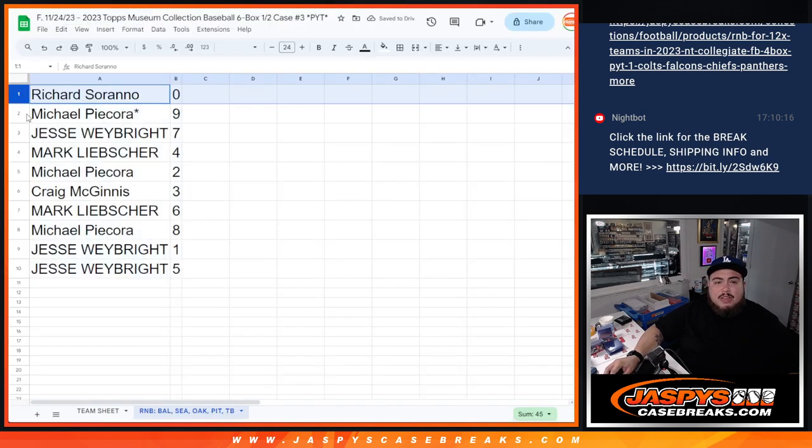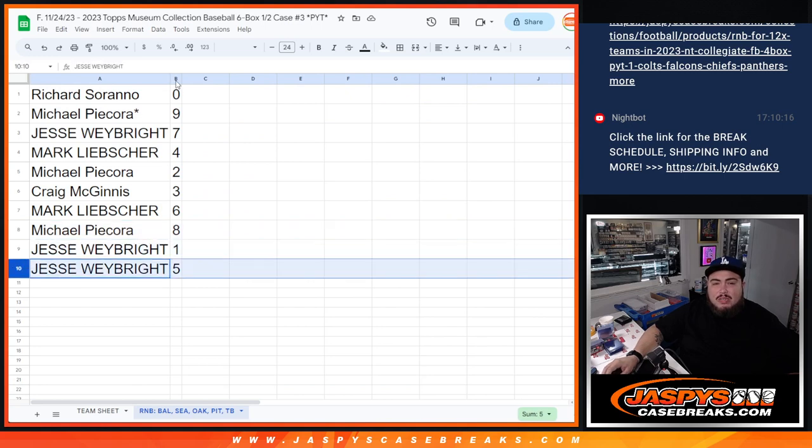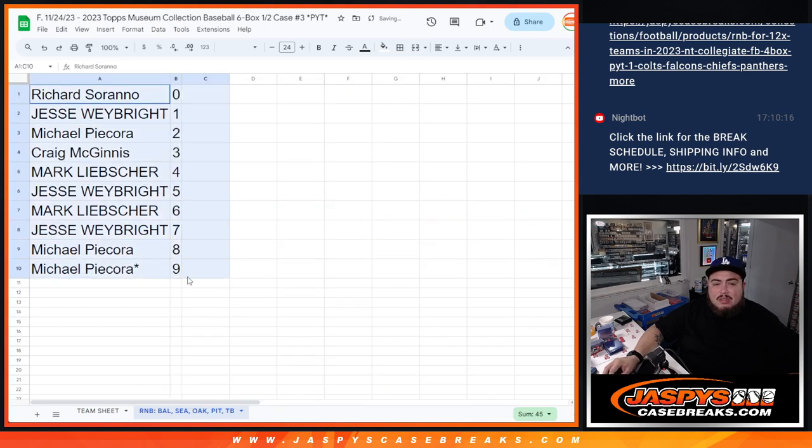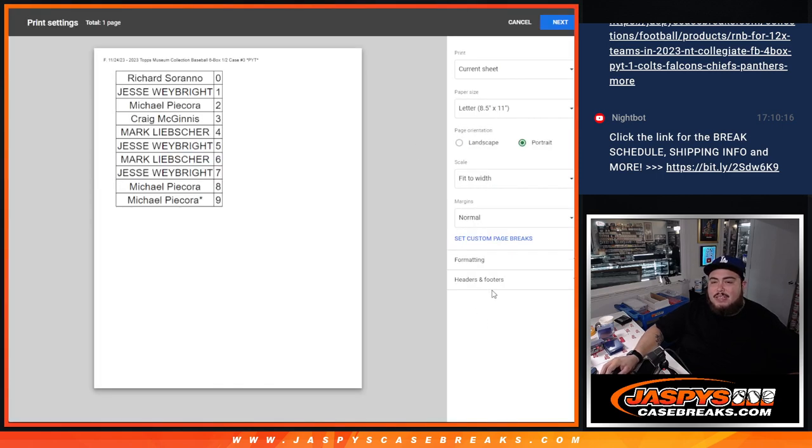Richard has zero, Michael nine, Jesse was seven, Mark with four, Michael with two, Craig with three, Mark with six, Michael with eight, Jesse with three and one. Coming up in a separate video is the break itself — good luck everybody!